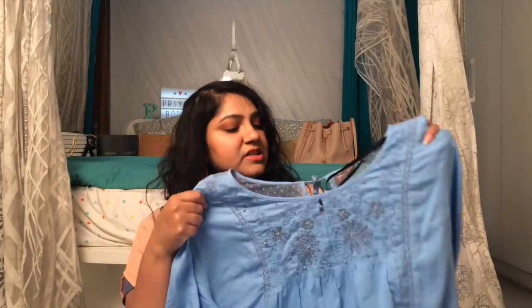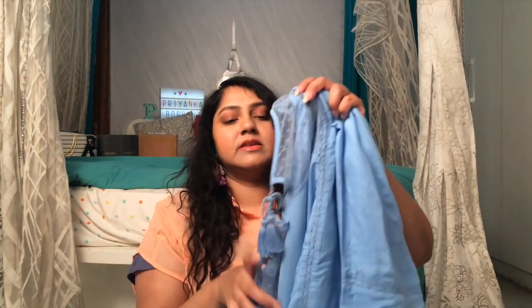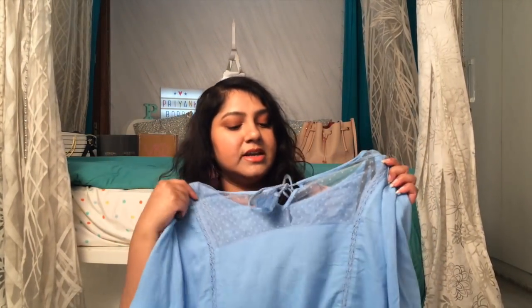Moving on to what I got for myself — this blue top is so pretty. I love the color. It has embroidery and detailing in the front, and at the back it has net detailing and a knot. This is from the brand Gia, something you usually see at Westside. It's in double XL and is sort of a mid-length top, almost like a kurta. This has to be my favorite — I posted a picture on my Instagram too.